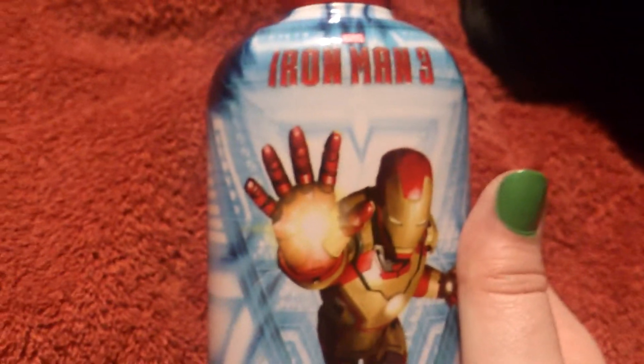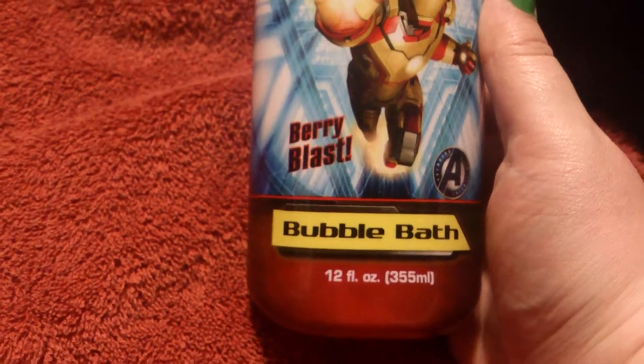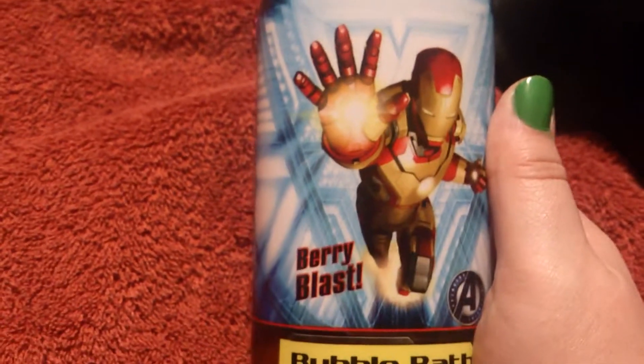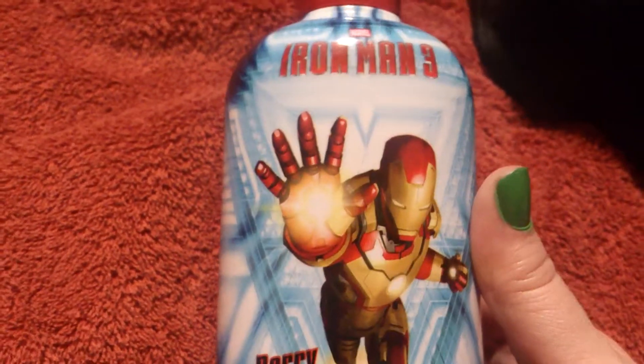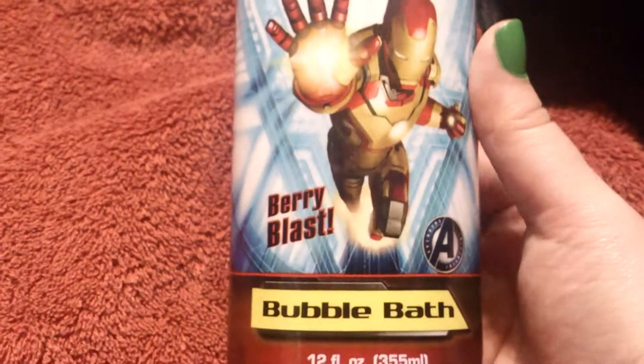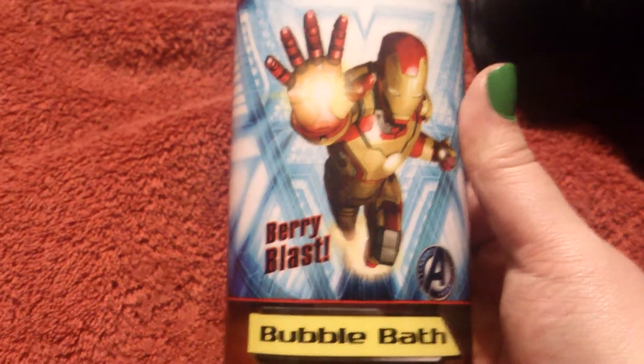Next, the dork comes out to play again. It's an Iron Man 3 Berry Blast Bubble Bath. I decided I needed a bubble bath for when I soak in the bath after work. Did I get something that moisturizes? No. Did I get something that relaxes muscles? No. I got Iron Man.